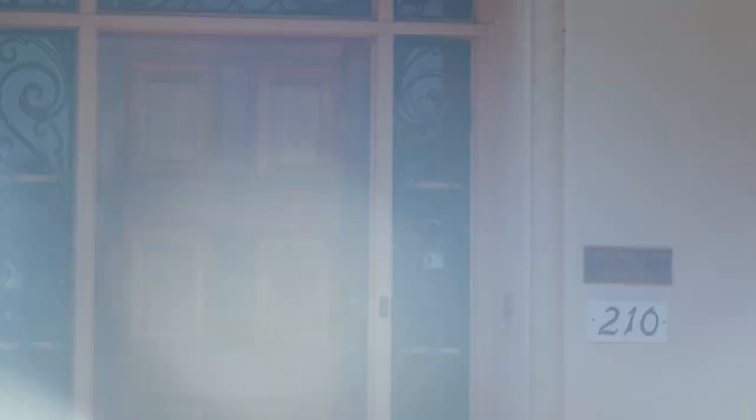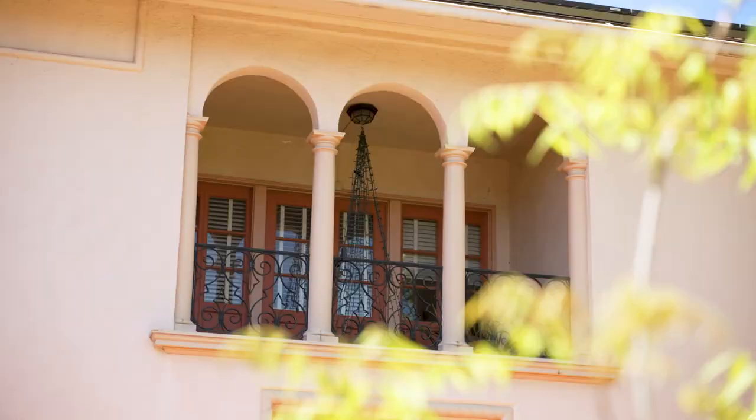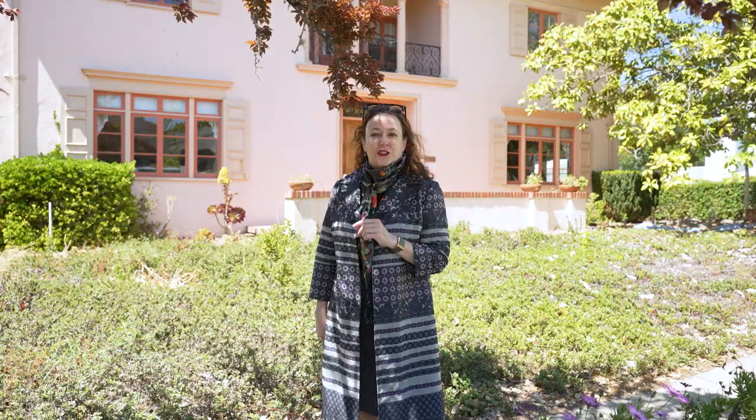Here we are at 210 West, which is the newest of Julia Morgan's designs in Petaluma. It was designed and finished in 1935. It is an Italian Renaissance Villa. It's made of stucco and clay tile and it has beautiful little balconies and wrought iron. It's really a lovely example of the style and it's fairly unusual for Petaluma.